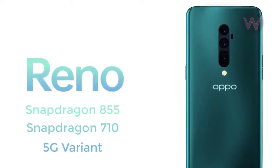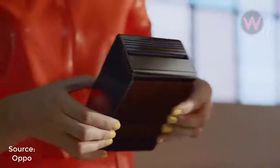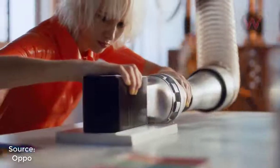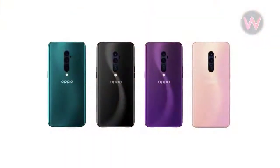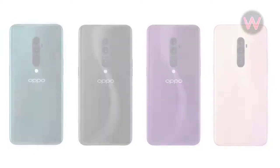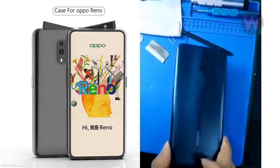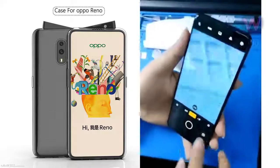Also, there happens to be a 5G variant as well. Most of the prominent specifications of these devices have already surfaced online. Regardless, now we might have a clear preview of the upcoming Oppo Reno smartphone — the first case render and a leaked hands-on video of the Oppo Reno smartphone has been previewed on the Slashleaks website.